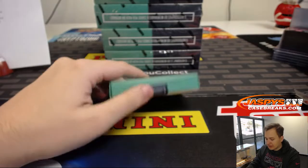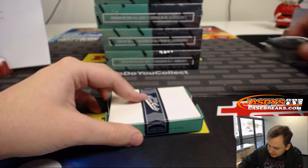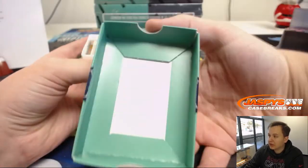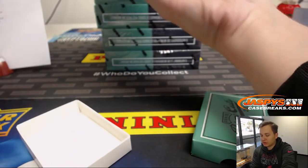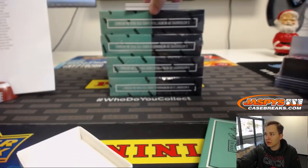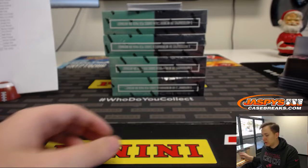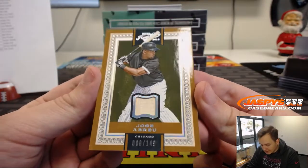Love the Prime Cuts. Did a lot of the 2012 and 2016 Prime Cuts, found some good deals on it, so hopefully people enjoy it. Here we go — first box of the break. First one up, we got Jose Abreu for the White Sox.